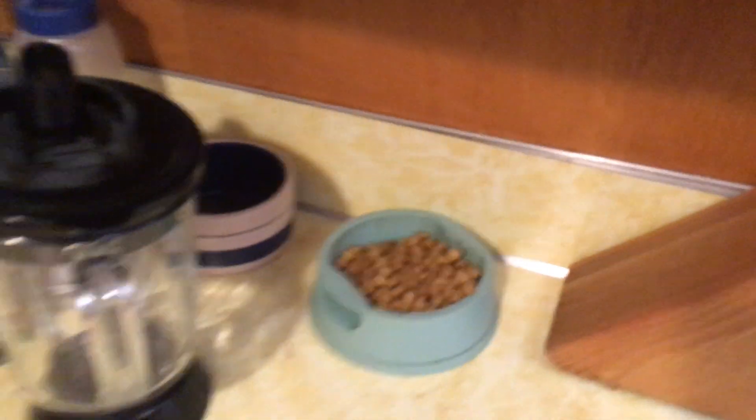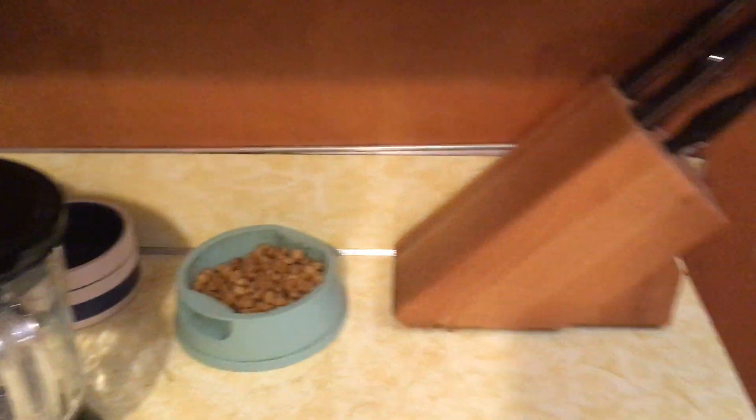I just make sure their bowl is always full, because for some reason cats think that if their bowl is a little bit empty, then it's completely empty.